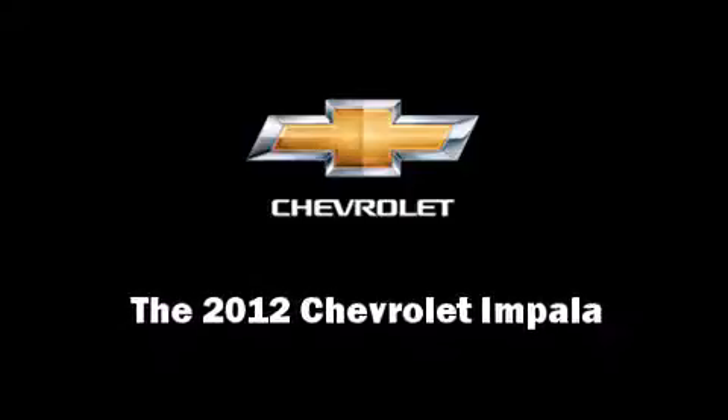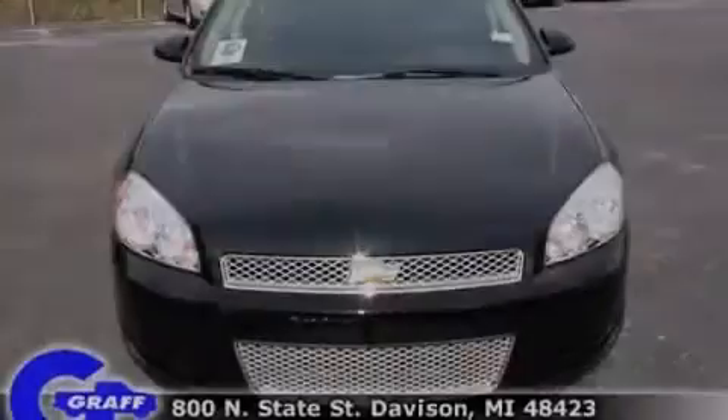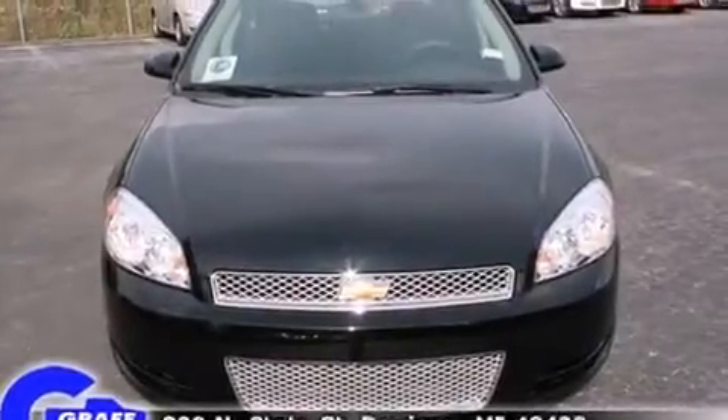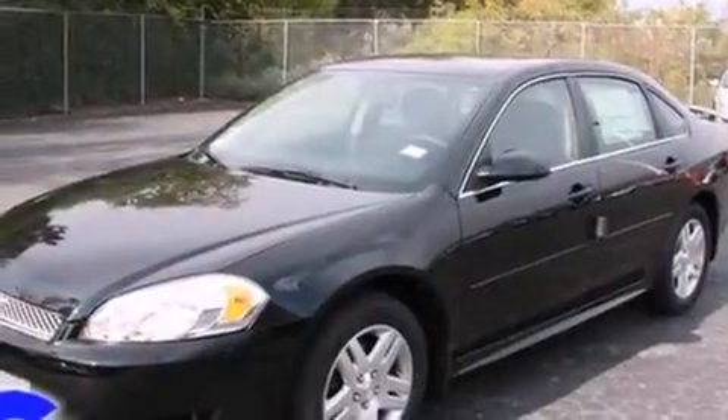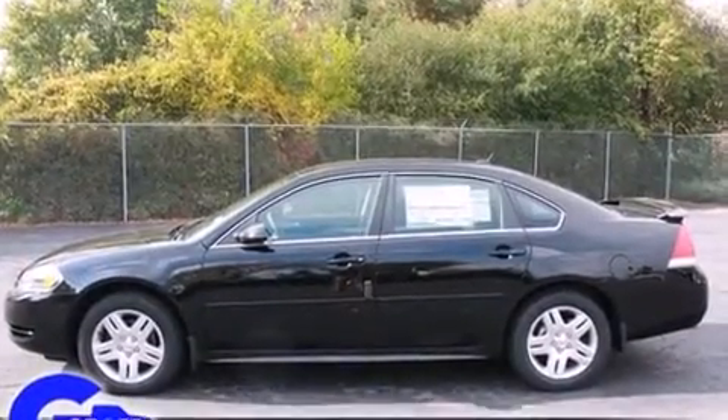Familiarize yourself with the 2012 Chevrolet Impala. This four-door sedan leads among competitors in its segment. It features a front-wheel drive platform, an automatic transmission, and a refined six-cylinder engine.